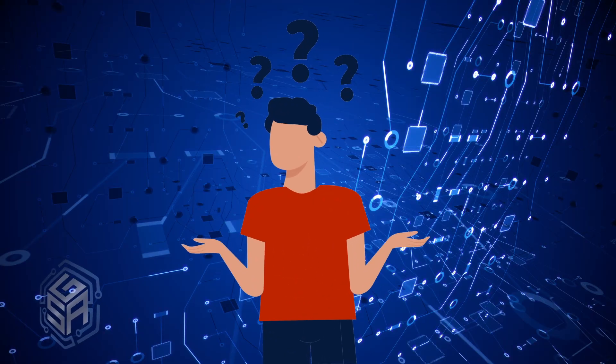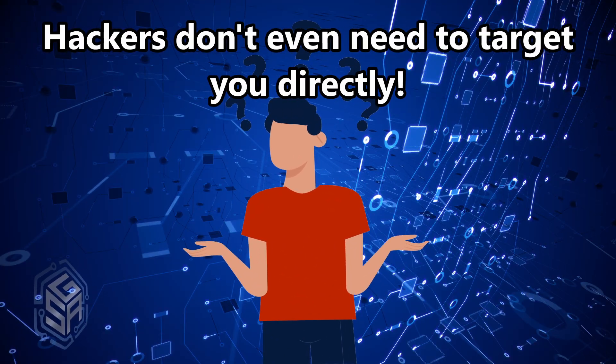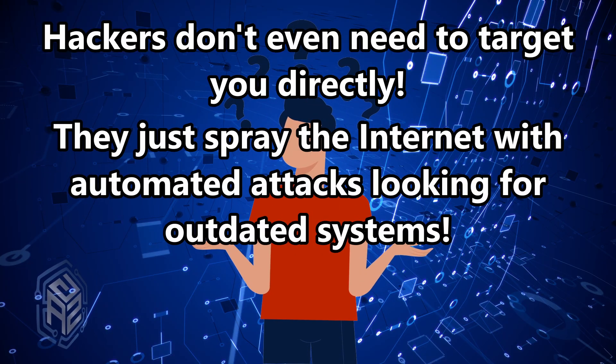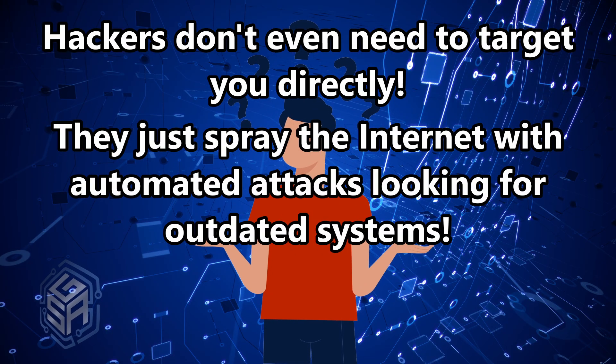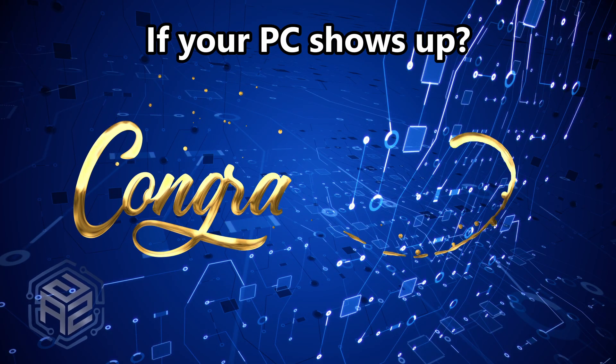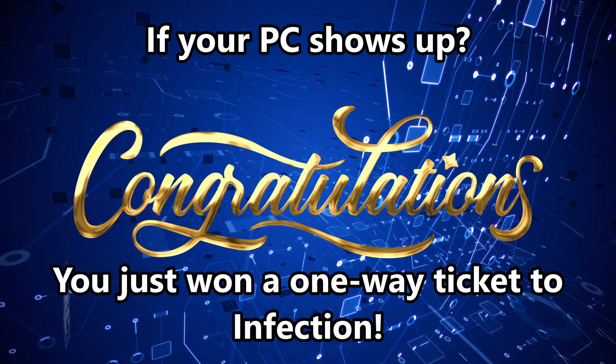Here's what a lot of people don't realize: the hackers don't even need to target you directly. They just spray the internet with automated attacks looking for outdated systems. If your PC shows up, congratulations — you just won a one-way ticket to infection. So not only are you out of money, you're out of time, which brings me to the cost that almost nobody talks about.